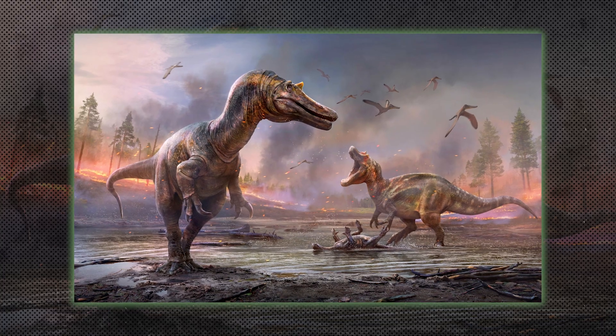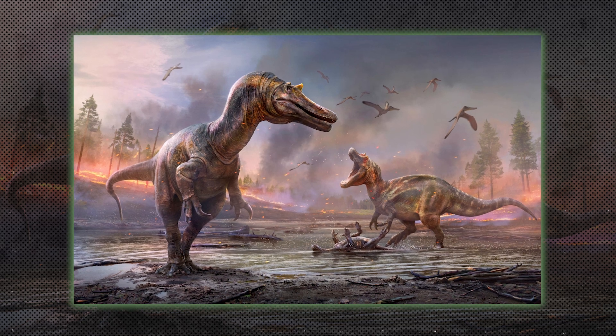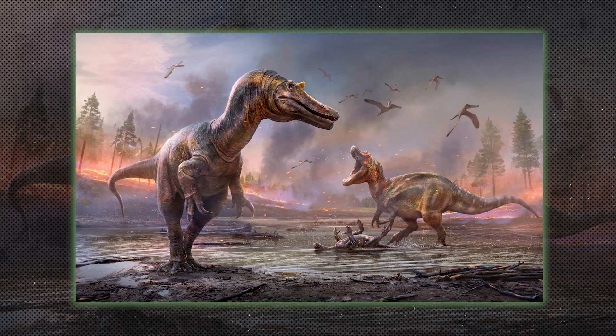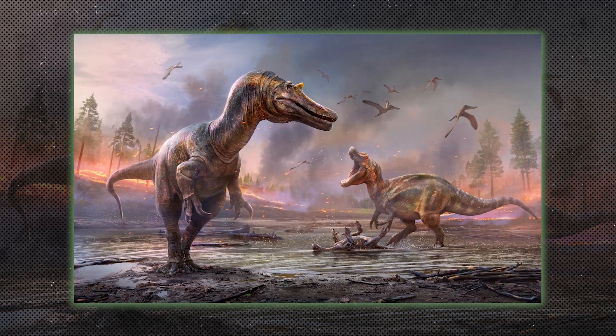Spinosaurids, like Spinosaurus, were large theropods that likely fed on fish. They had long, crocodile-like snouts and large sails on their backs, which may have helped with temperature regulation.